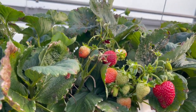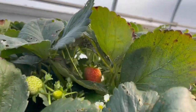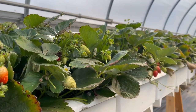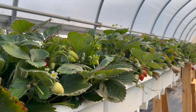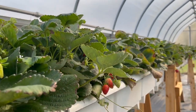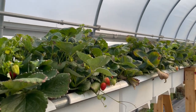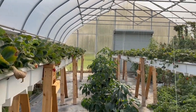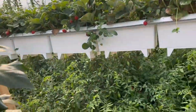We've got the drip system in here, which Doug has set to come on four times a day — at 9 in the morning, noon, 3 o'clock in the afternoon, and 6 o'clock in the evening — for about 15 minutes each time. It seems to be working really well. I have the same nutrient formula going to the strawberries as I do to the peppers and the out-of-control tomatoes down here.